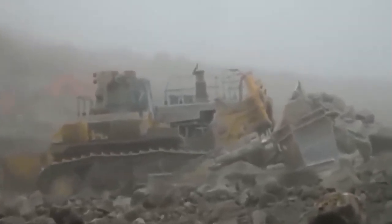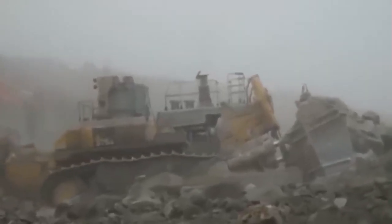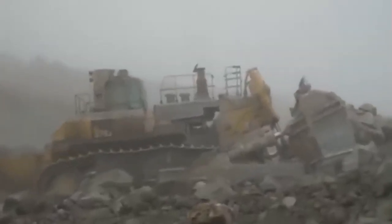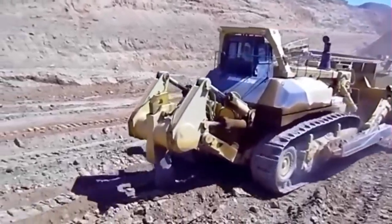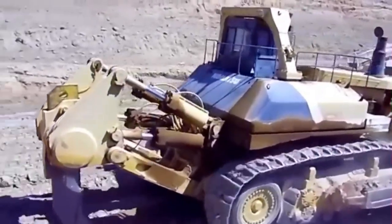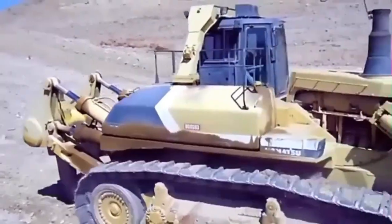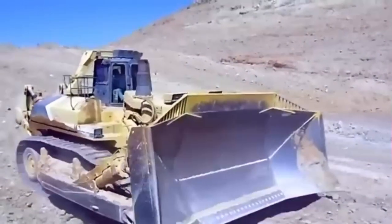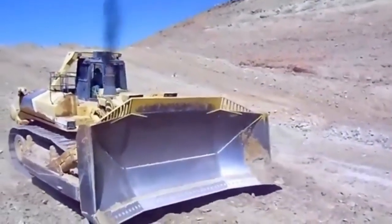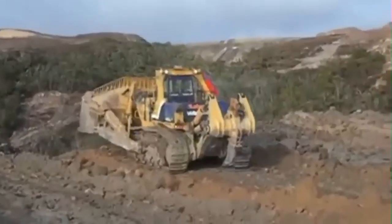Operator comfort is essential for safe and productive work. The D575A3 Super Dozer provides the operator with a quiet, comfortable environment where he can concentrate on the work at hand. The large tinted glass windows of the pentagonal pressurized cab provide a panoramic view of the work area, and higher internal air pressure prevents dust from entering. A newly designed suspension seat features strengthened seams, breathable fabric, new fore-and-aft sliding rails, and suspension spring, increasing strength, rigidity, and riding comfort.